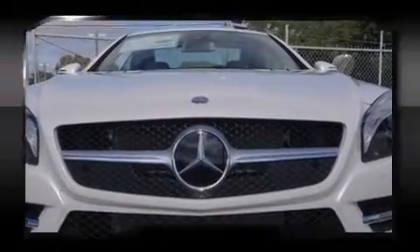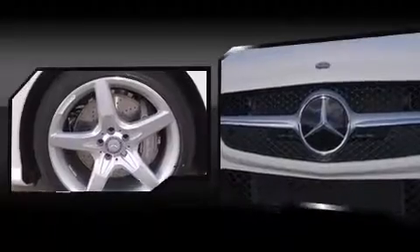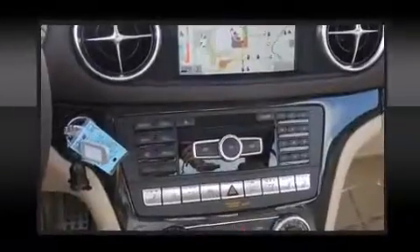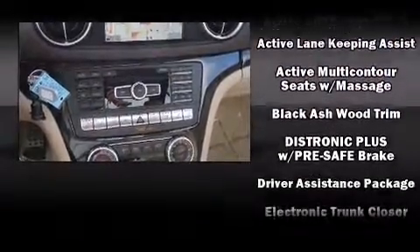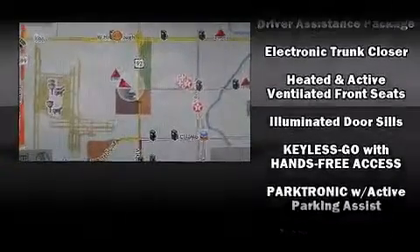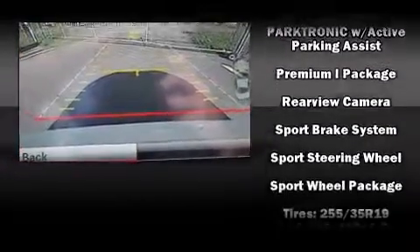Mercedes-Benz ensures the safety and security of its passengers with equipment such as head curtain airbags, anti-whiplash front head restraint, an emergency communication system, and four-wheel disc brakes with AVS. Adaptive Cruise Control maintains a preset distance behind the car ahead of you, simplifying highway driving and enhancing safety.